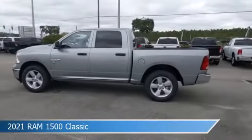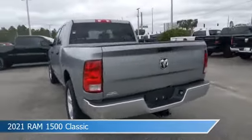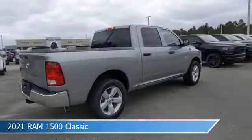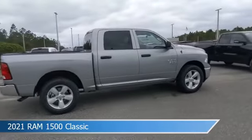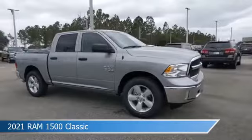Take a look at this 2021 Ram 1500 Classic, equipped with an automatic transmission in billet silver metallic clear coat. This car comes with some great features including anti-lock brakes, power windows, auxiliary input, backup camera, and more.